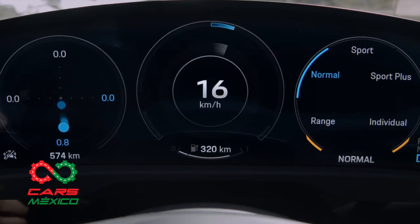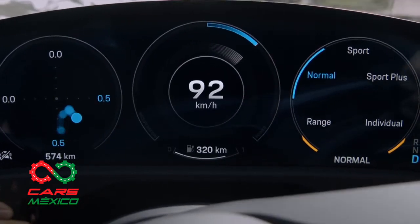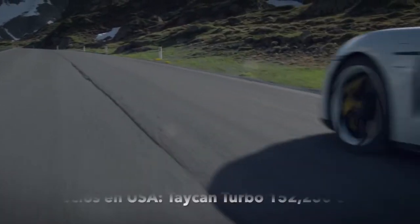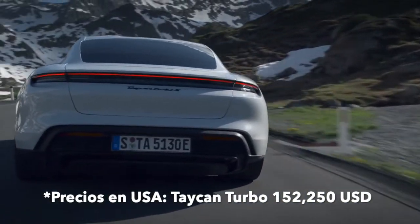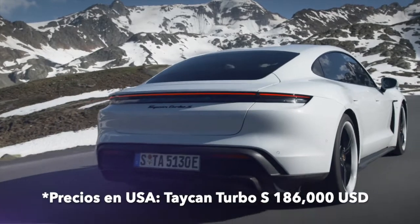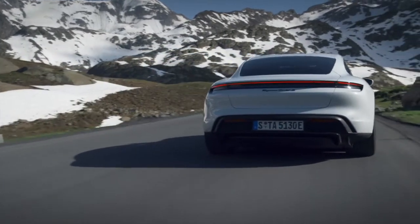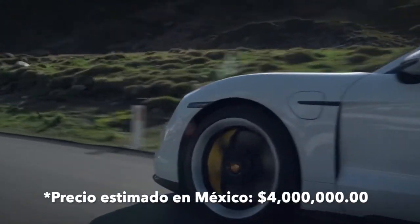El Porsche Taycan demuestra que los autos eléctricos también pueden convivir en el mundo actual sin perder su carácter. Los precios anunciados para estos modelos son los siguientes: Taycan Turbo a $152,250 y Taycan Turbo S a $186,000. Por lo tanto, presumimos que estos modelos harán su arribo en México a mediados del año entrante, con un precio que no dudamos alcance los 4 millones de pesos.